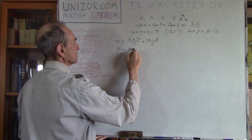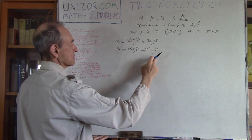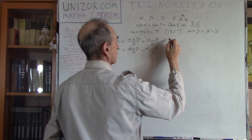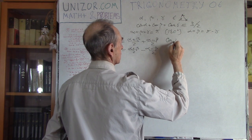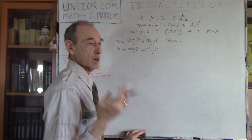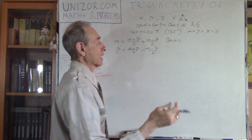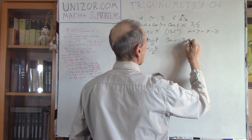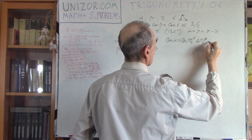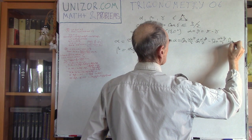Beta equals (alpha+beta)/2 minus (alpha−beta)/2. From this, cosine alpha equals — using the cosine of sum formula, cosine times cosine minus sine times sine — that would be cosine((alpha+beta)/2)·cosine((alpha−beta)/2) minus sine((alpha+beta)/2)·sine((alpha−beta)/2). And cosine beta, using cosine of difference, gives plus, so it's cosine((alpha+beta)/2)·cosine((alpha−beta)/2) plus sine((alpha+beta)/2)·sine((alpha−beta)/2).